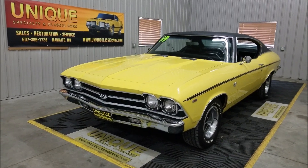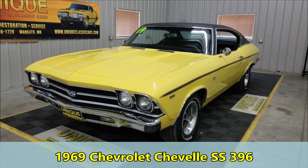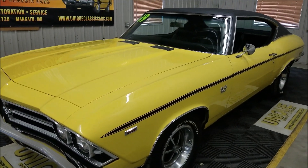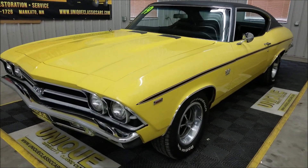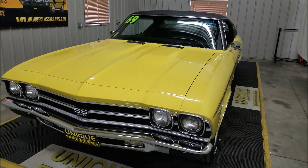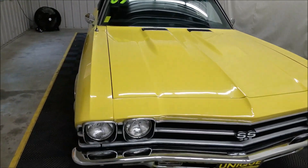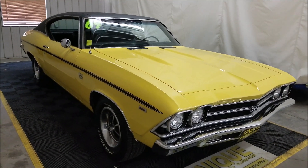Here's the latest Chevelle to come into Unique Specialty Classics. This one's a 1969 Chevrolet Chevelle SS 396. We know that because the data tag decodes as Daytona Yellow, paint code 76. The only way to get Daytona Yellow with a 76 on that cowl tag is in a Copo or an SS. You could special order Daytona Yellow in a non-SS car, but then the cowl tag would have two dashes instead of the 76. So this is a true SS — true Daytona Yellow car with a black vinyl top.